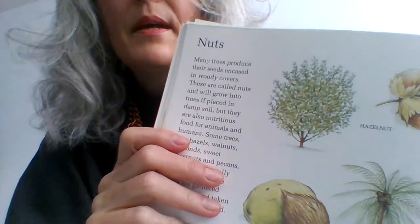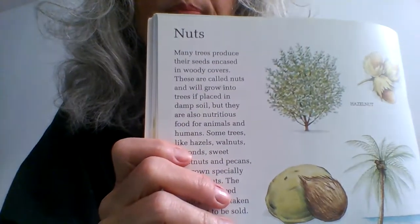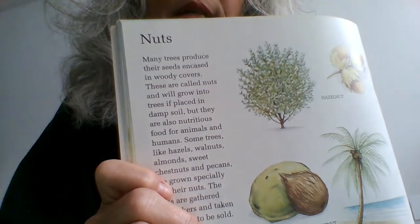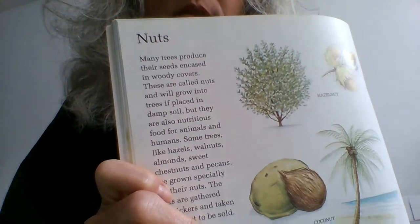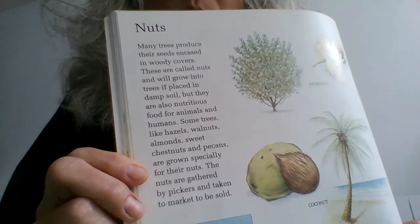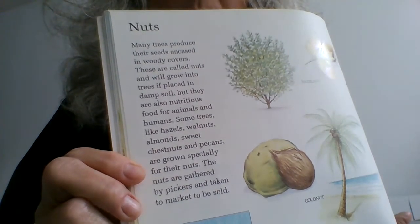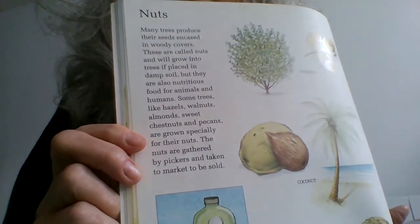Here we come to the heading: nuts. Many trees produce their seeds encased in woody covers. These are called nuts and will grow into trees if placed in damp soil, but they are also nutritious food for animals and humans. Some trees — like hazels, walnuts, almonds, sweet chestnuts and pecans — are grown especially for their nuts. The nuts are gathered by pickers and taken to market to be sold.